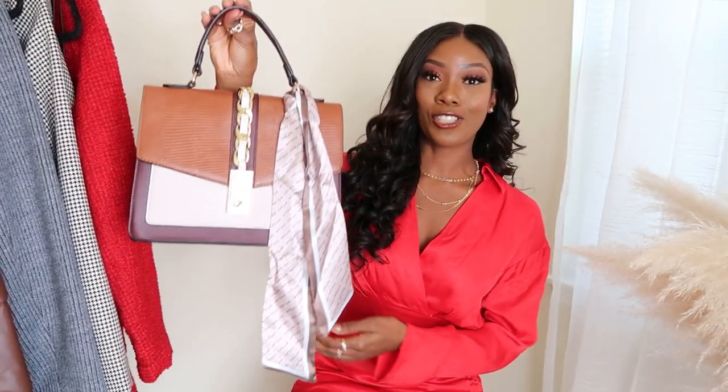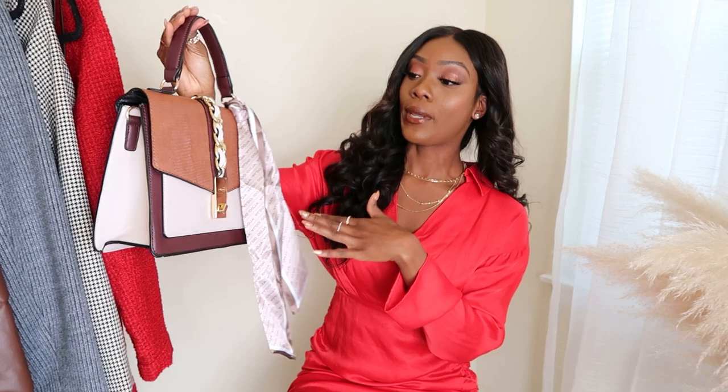I also picked up two things from Marshall's — it's been a long time since I shopped there. I used to go to Marshall's and TJ Maxx a lot earlier in my influencing career, but stopped because items bought in store are often not available online for you guys to purchase. But Marshall's and TJ Maxx are a great place for winter essentials like sweaters, boots, and tights at really good price points. I definitely recommend checking them out. From Marshall's I picked up this super cute bag.